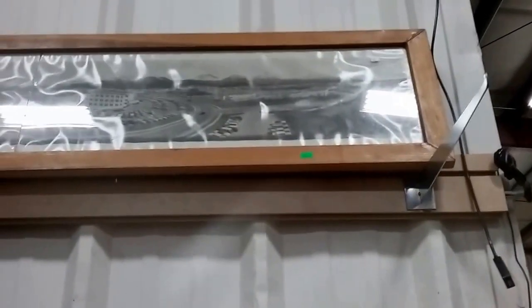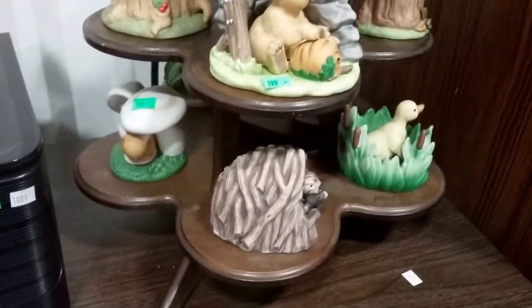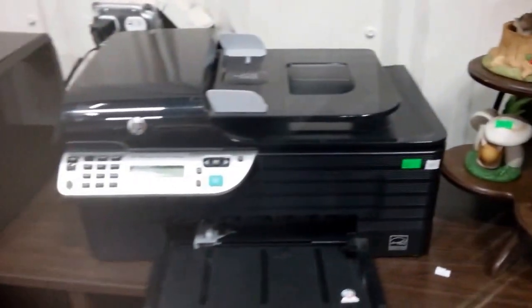Then we have this panoramic photo of Fort something — I forget — in Alaska. And then we have this little tiered tower — it's pretty unique — with these porcelain animal figurines. HP Officejet 4500 wireless printer, Officejet Pro 8100 wireless printer. And this lamp — I don't know, it's pretty cool, appears to be modern but very unique and artsy. We have this Circleware Serendipity decanter, vintage wooden handled flatware set.